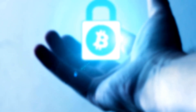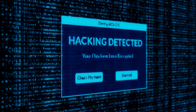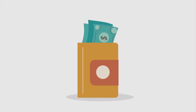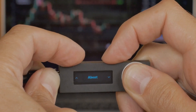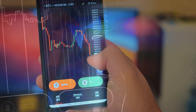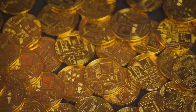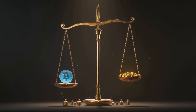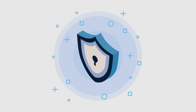Where you store your keys matters. Wallets are either hot or cold. Hot wallets are connected to the internet — apps, software, web wallets — super convenient for daily use but more vulnerable to hacks. Think of a hot wallet like cash in your pocket: great for spending but not for your life savings. Cold wallets are offline, like hardware devices or paper wallets — the gold standard for security, ideal for long-term storage like a safe or vault. Cold wallets are less convenient but much safer from online threats. For most people, the best strategy is both: a hot wallet for spending and a cold wallet for savings.